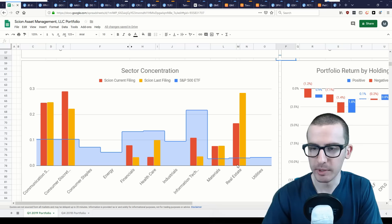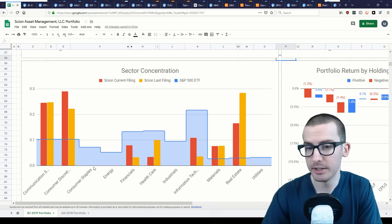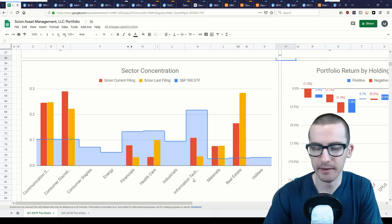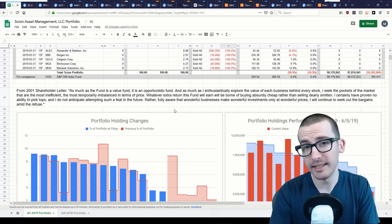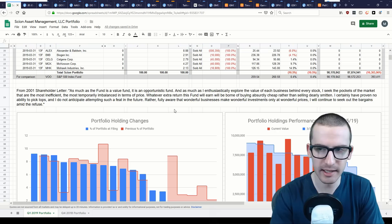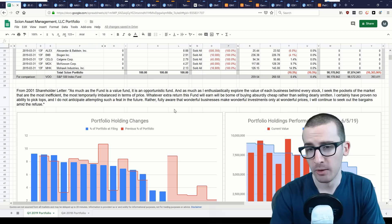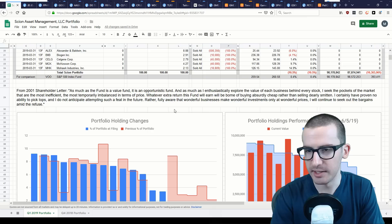Compared to a general S&P 500 index fund, Burry has no exposure to consumer staples, energy, industrials, and utilities, and is under-allocated to financials, healthcare, and information technology. This difference is likely due to Burry's investment philosophy. As he wrote in his 2001 shareholder letter: 'I seek the pockets of the market that are the most inefficient, the most temporarily imbalanced in terms of price. Whatever extra return this fund will earn will be born of buying absurdly cheap rather than selling dearly. Fully aware that wonderful businesses make wonderful investments only at wonderful prices, I will continue to seek out the bargains amid the refuse.'